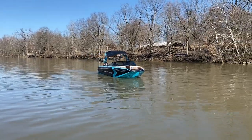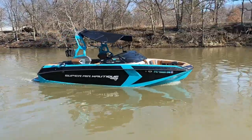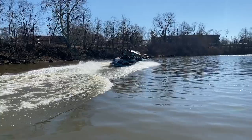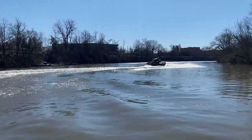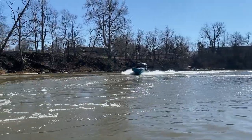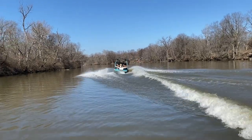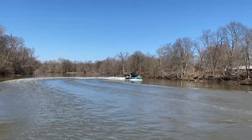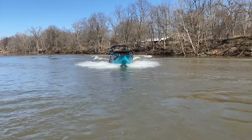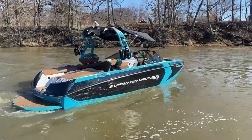Mark's got this 2019 G23 fully loaded — it has that H6 direct injection 450 in it. Beautiful boat. Nice and soft through the waves. There you go, guys — beautiful G23. Call us with any questions at 317-845-9253. Thanks for watching.